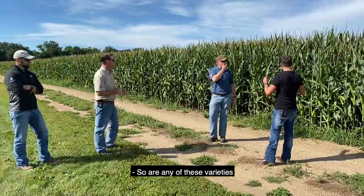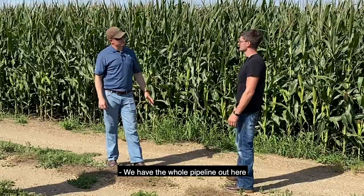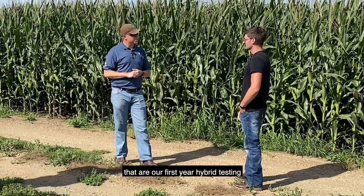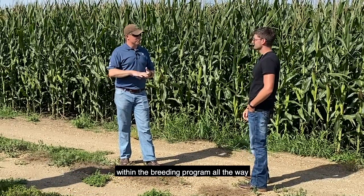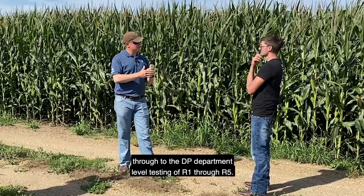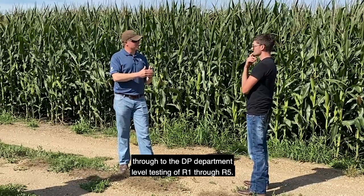So are any of these varieties like finished product varieties? We have the whole pipeline out here — we've got things that are our first year hybrid testing within the breeding program all the way through to the department level testing of R1 through R5.